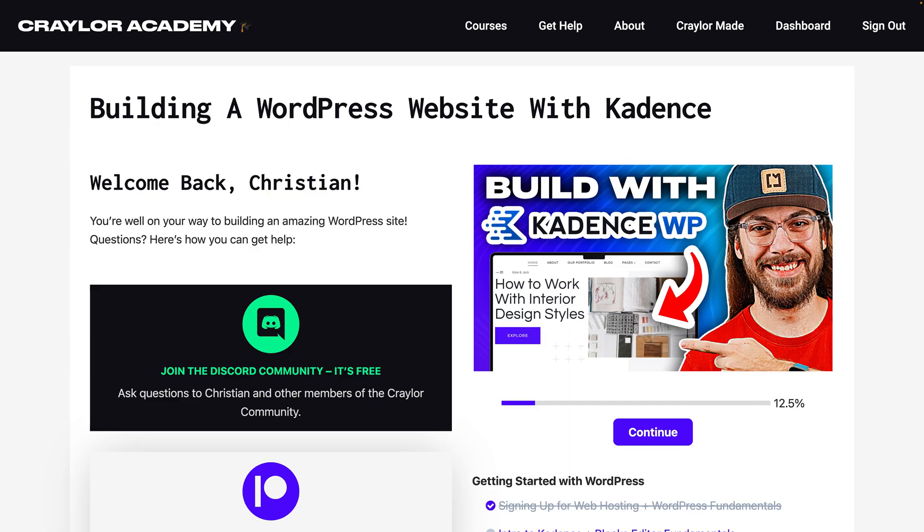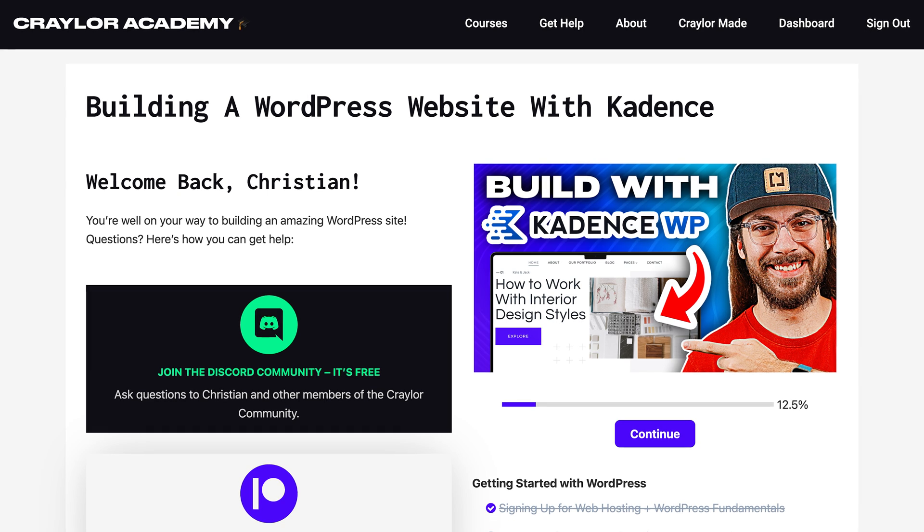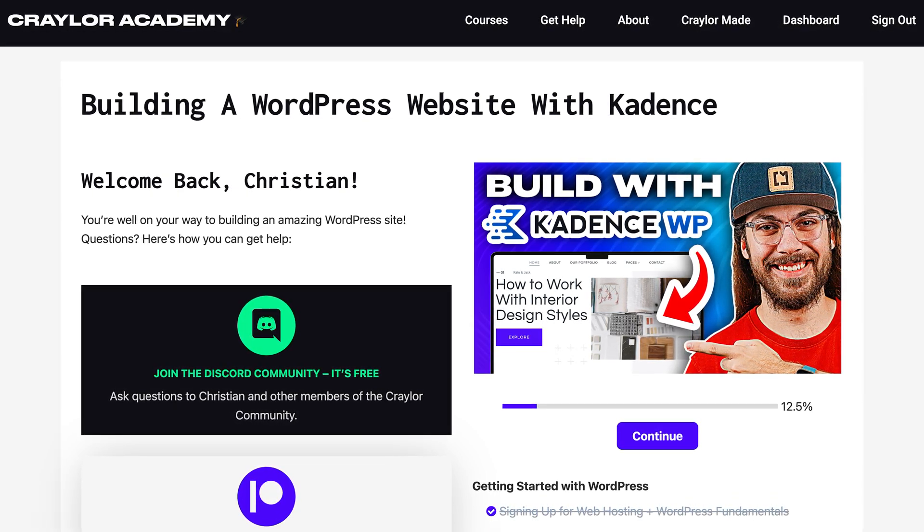If you'd like a step-by-step guide on how to do any of the five things I mention in this video, I've got comprehensive tutorials for each of them in my free course on building a WordPress website from start to finish. You can watch it on Krayler Academy — I've got it linked below.